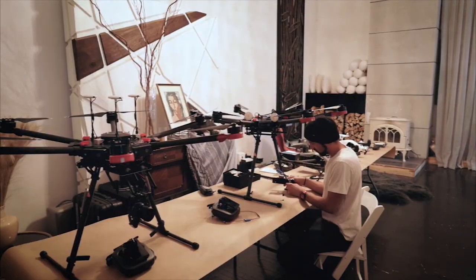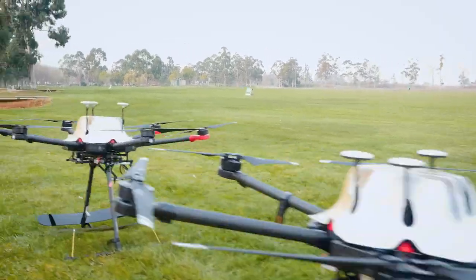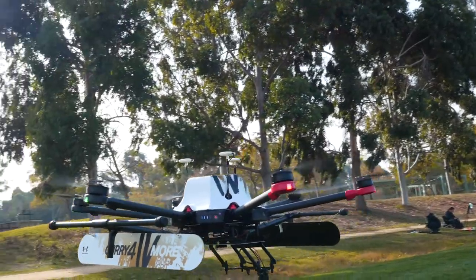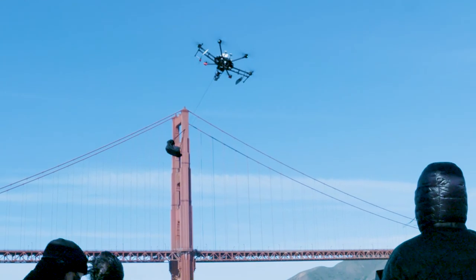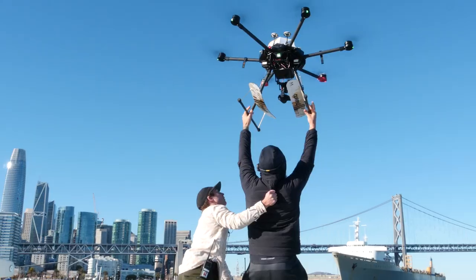After months of preparation — securing permits from seven government agencies, fabricating custom industrial-strength drones, and training FAA-licensed pilots to fly from boats and deliver packages in 40-mph winds — we were ready for launch.